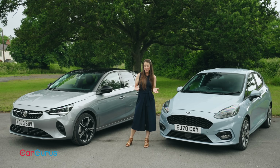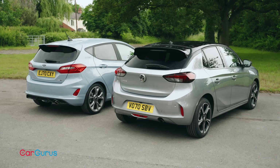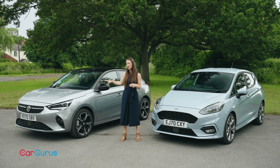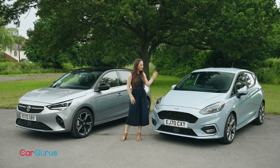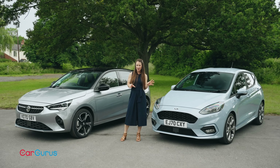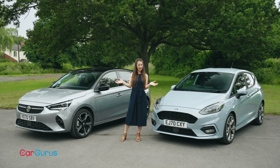If style plays a part in your buying decision, then there's very little in it. Just look at them from this rear three-quarter angle — they're virtually indistinguishable. The Corsa we've got here is in luxury-focused Elite Nav trim, while the Fiesta is in ST-Line X Edition, which is a sportier makeover. Both look smart, sophisticated and grown up.